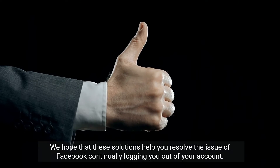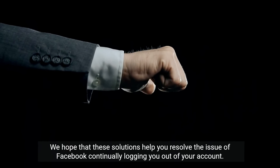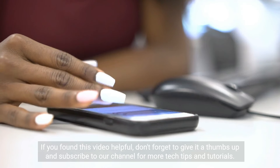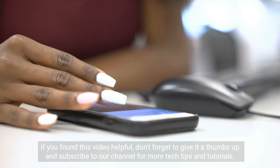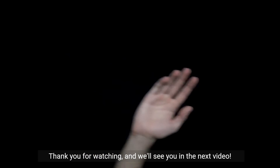We hope that these solutions help you resolve the issue of Facebook continually logging you out of your account. If you found this video helpful, don't forget to give it a thumbs up and subscribe to our channel for more tech tips and tutorials. Thank you for watching and we'll see you in the next video.